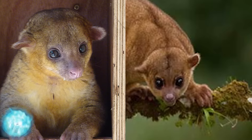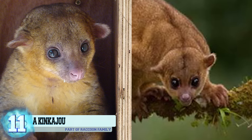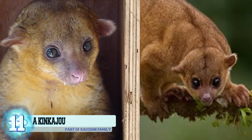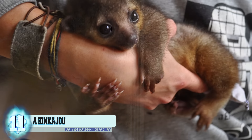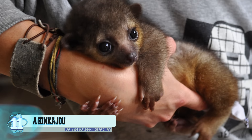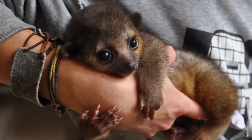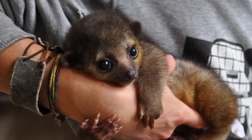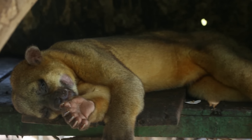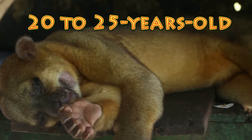Number 11: a kinkajou. These cute little members of the raccoon family are found living in the rainforests of South and Central Africa, but they can also be found living in people's homes. Kinkajous are gaining a lot of attention as they make great pets that display high levels of affection. Not only that, but they're also described as being docile and very playful. But with any pet, this is a lifetime commitment as they tend to live around 20 to 25 years old.